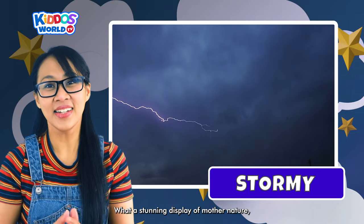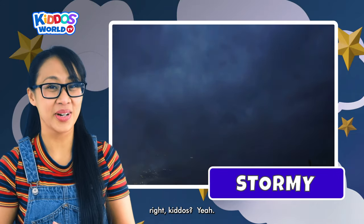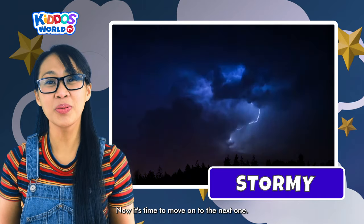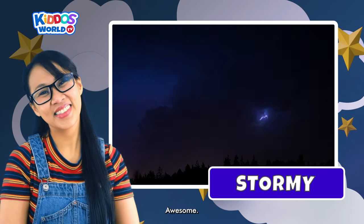What a stunning display of Mother Nature, right kiddos? Now it's time to move on to the next one.